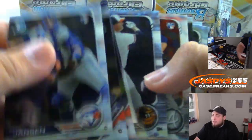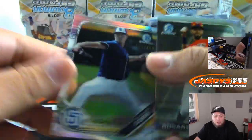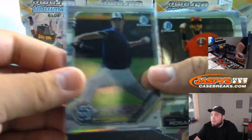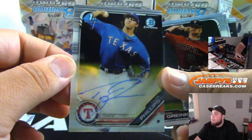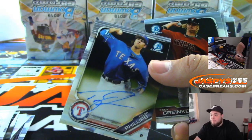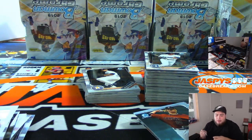Baseball's not my strong suit — I'm more football and hockey. Not that I don't enjoy watching baseball; it's just like Joe, I don't invest too much into the prospects. Tyler Phillips for Texas — Bowman's first. So Texas off with a couple autographs so far.